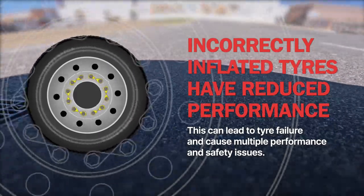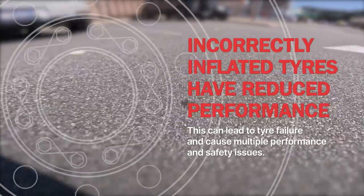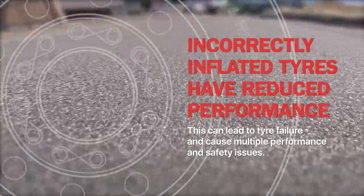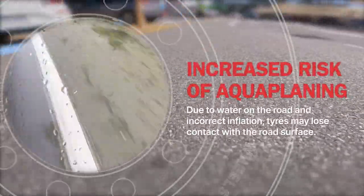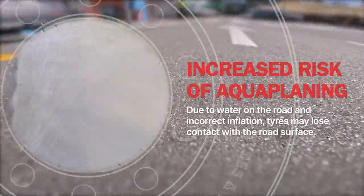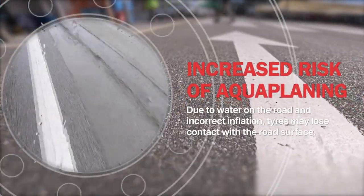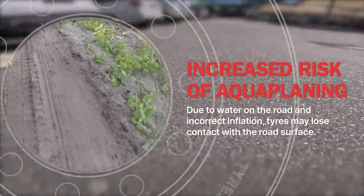Incorrectly inflated tyres, whether low or high, have a reduced performance level, which can lead to tyre failure and cause multiple performance and safety issues. One example is an increased risk of aquaplaning, when due to water on the road and incorrect inflation, tyres may lose contact with the road's surface and skate across a film of water, resulting in loss of control.